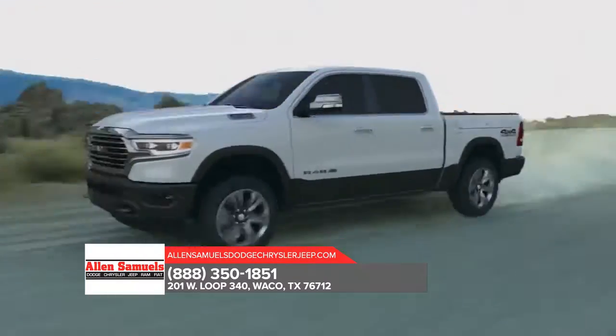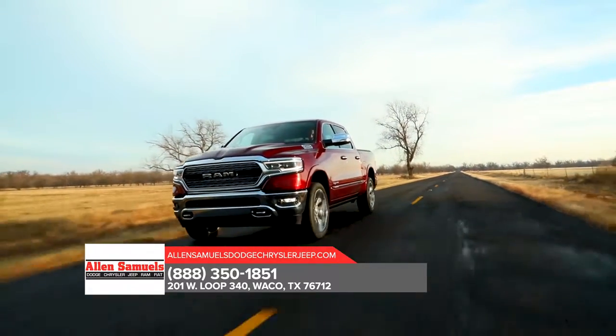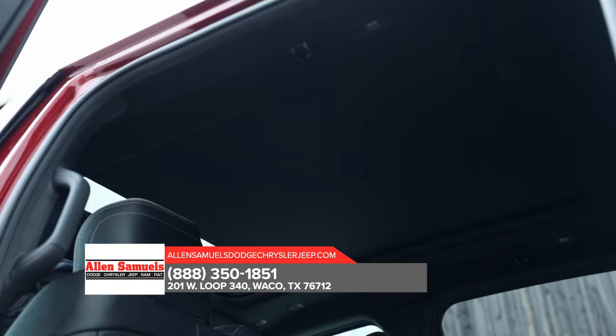The all-new 2019 Ram 1500 is truly the best combination of grit and grace. Step up to the most luxurious truck in its class. Stop by today for more information on the Ram 1500.